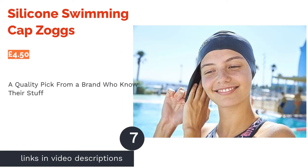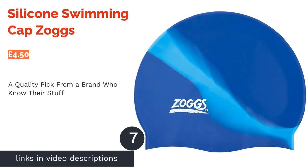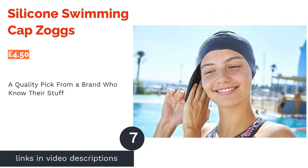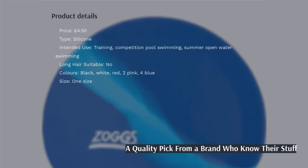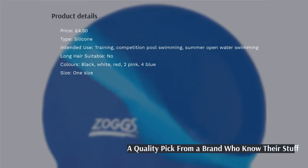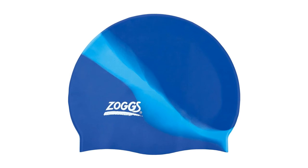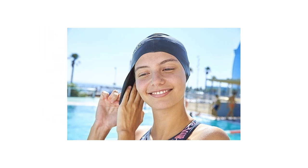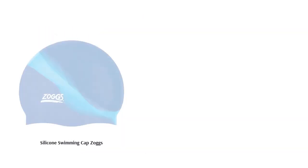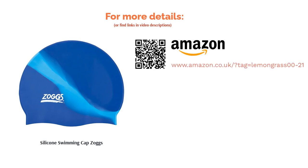The next product is the Silicone Swimming Cap Zogs. Hailing from Sydney, Australia, Zogs have been producing high quality swimwear and goggles since the early 90s. This is their ever popular silicone cap that's suitable for amateur swimmers right the way up to professionals. Use it in the pool for training and competition along with the open waters in summer for a water-repelling, streamlined outline. With a choice of nine colors and a large Zogs logo to show your dedication, you'll be able to stand out in the swimming crowd with pride.